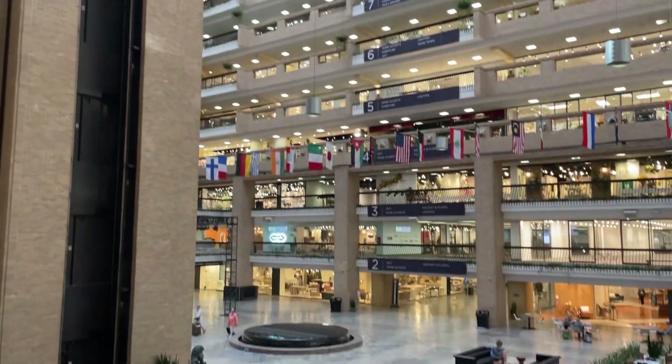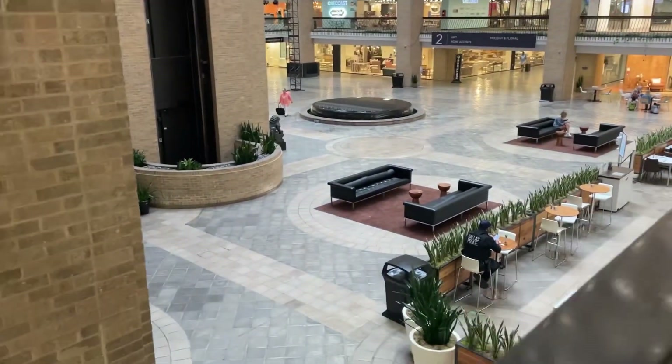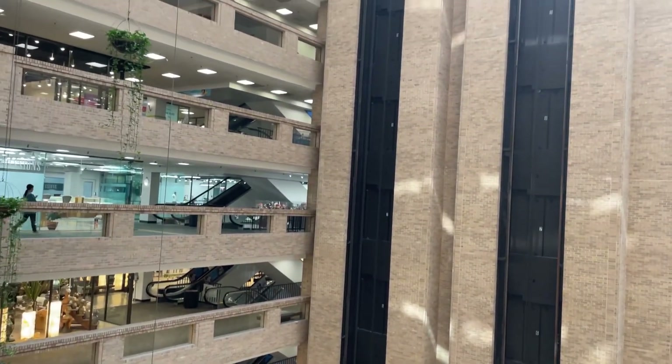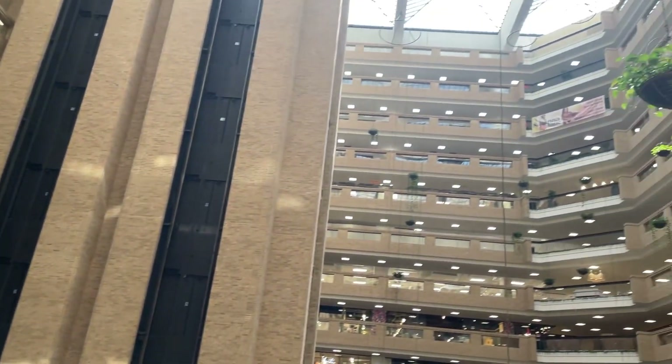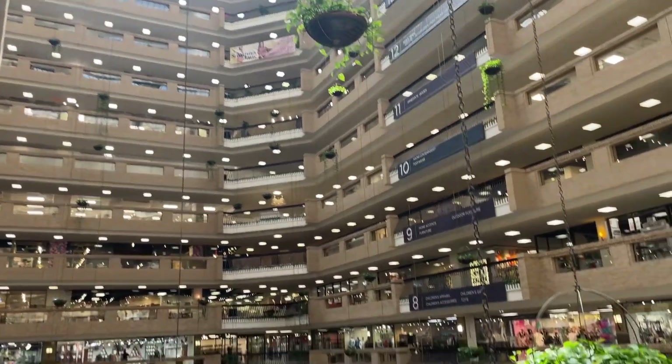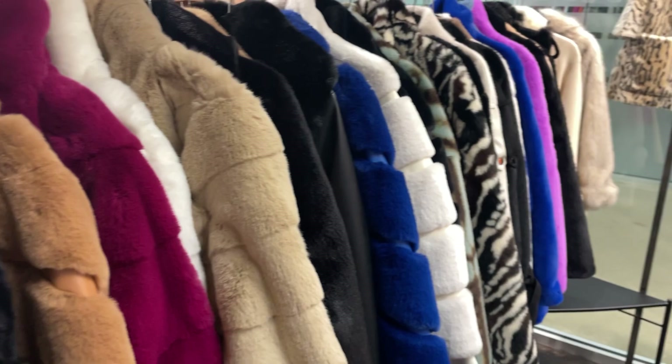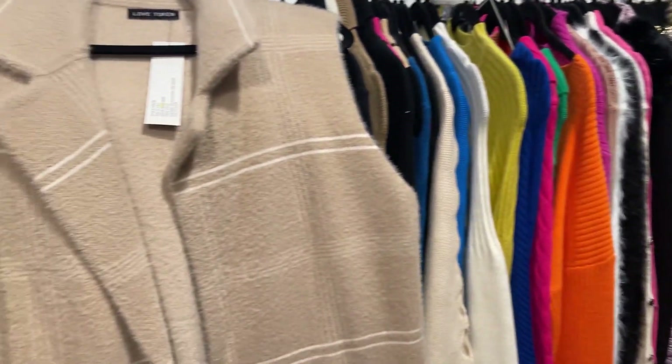This building has 15 floors of just vendors. This first time around that I went, there was literally nothing going on — no vendors were open. But you'll see me going around, at least walking in and checking out one or two vendors to see what they have.